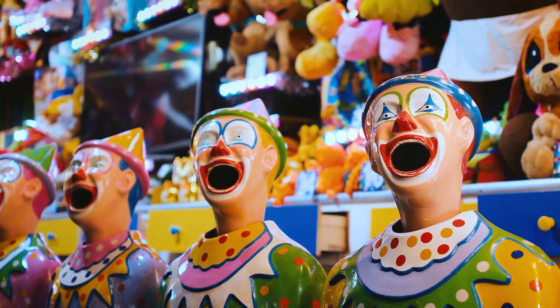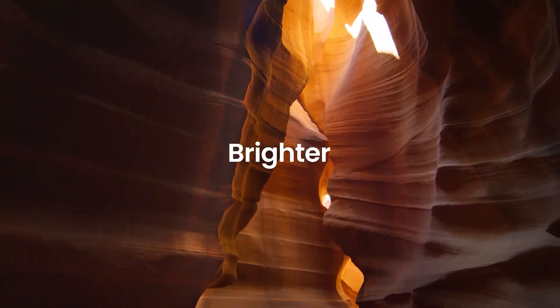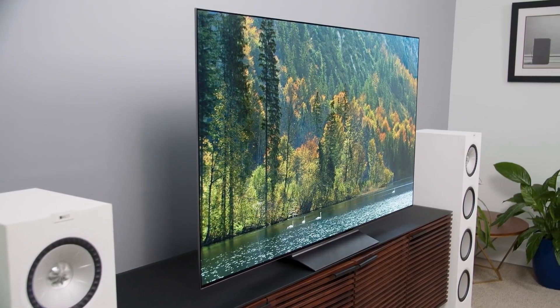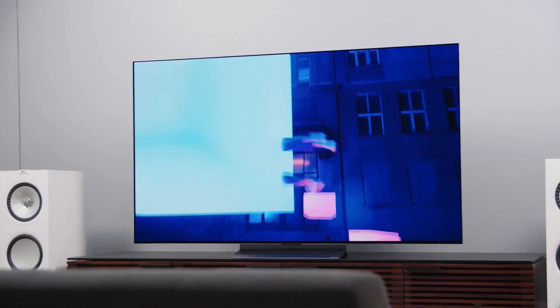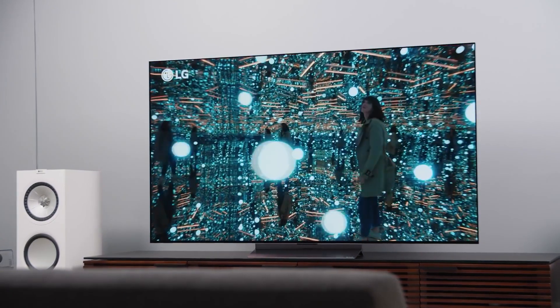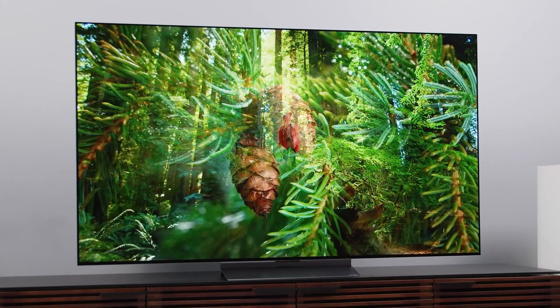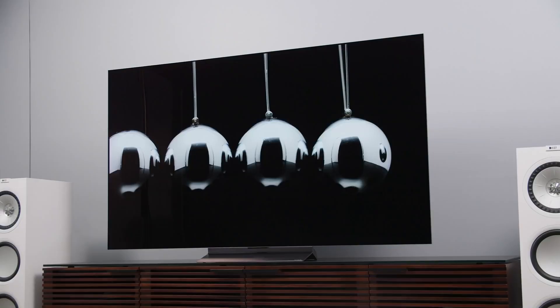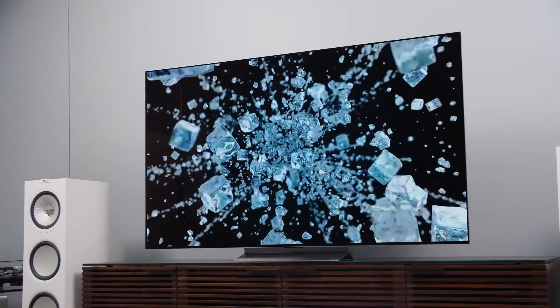One con of the LG C2 Series TV is its mediocre sound quality. The TV has a 40W speaker system with Dolby Atmos support, but it lacks bass and clarity — you might want to invest in a soundbar or home theater system. Overall, the LG C2 Series TV is an excellent choice for anyone who wants a cinematic and immersive viewing experience, with amazing picture quality, gaming performance, and smart features that make it stand out. However, be aware of the burn-in risk and sound limitations before buying.